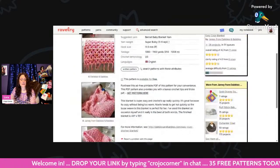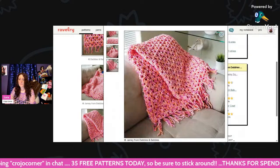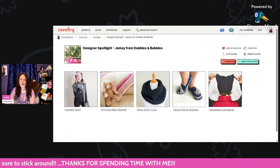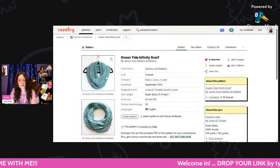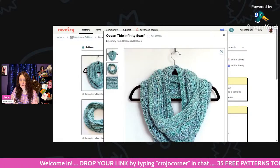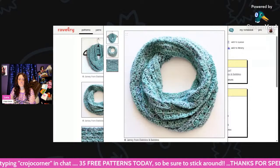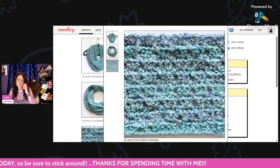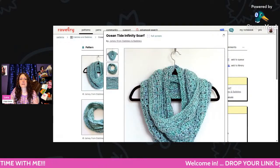That was the Easy Cozy Blanket — it's using Bernat Baby Blanket Yarn, super bulky and an 11.5mm hook. I love how big and chunky it is and the colors are just lovely. And then here we have the Ocean Tied Infinity Scarf, using super bulky Loosen Threads Country Loom and a 6.5mm hook. I love cowls — they're so cute, very easy to make, and work up quickly.